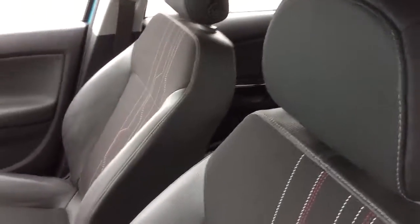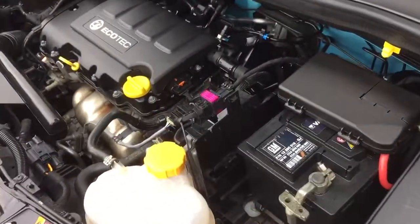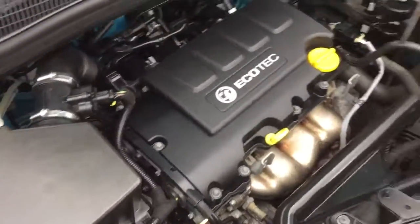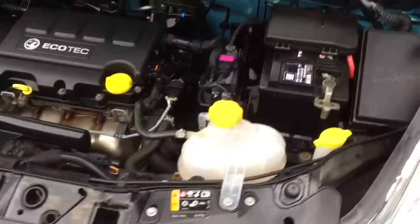Inside it really is in outstanding condition. The attention to detail at IJC is evident in the engine bay — it is absolutely immaculate underneath the bonnet, testament to our valeters.